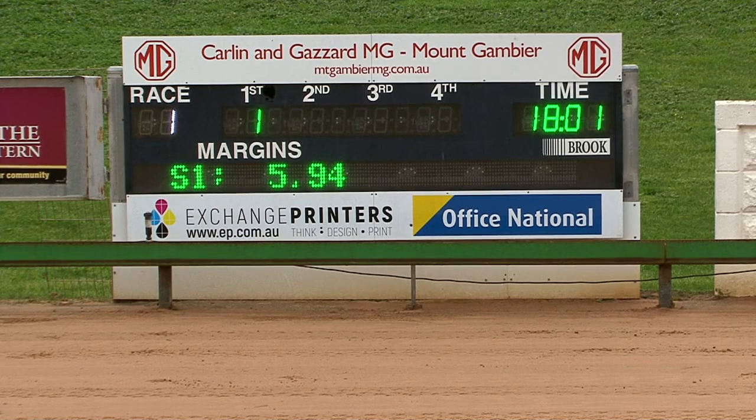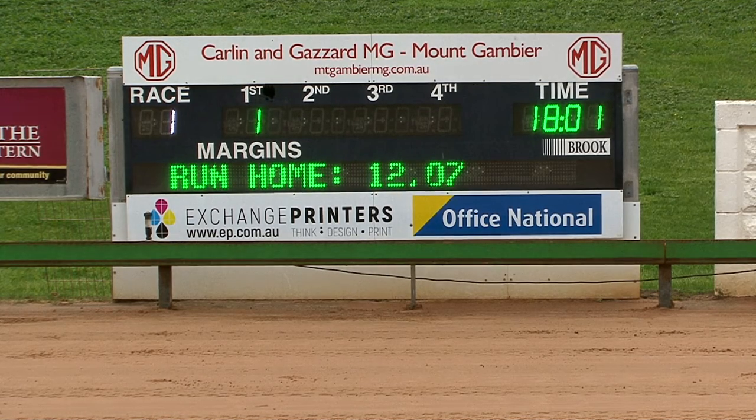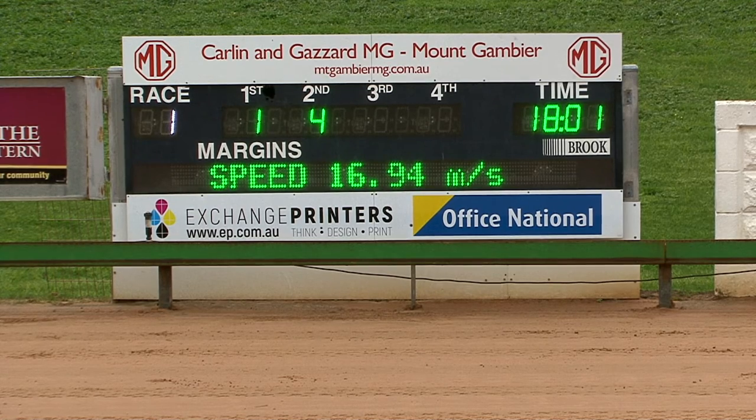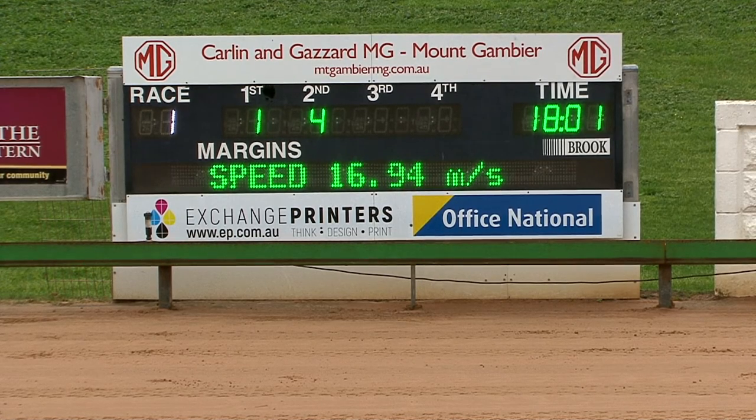Now that number is about to go in the frame. Number one's gone up — we'll just hang on and make sure it's not a dead heat. One is in the frame: Operatic Blue. Four is second. One's beating four, so the seven will be third. That is a tricky finish, but the one is the winner — Operatic Blue.